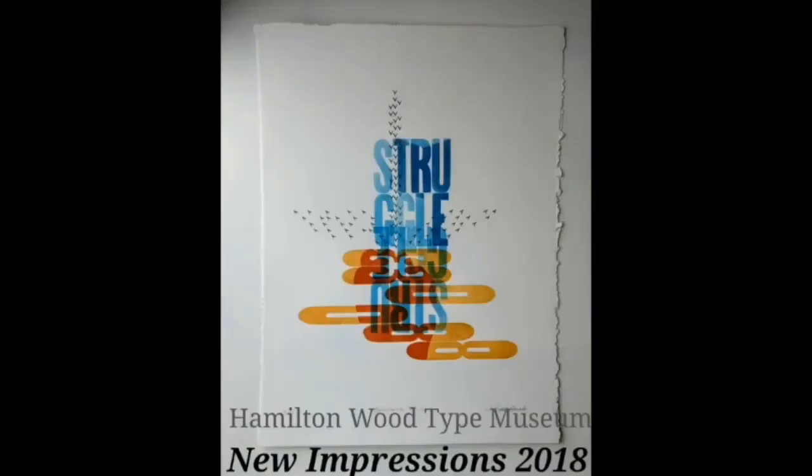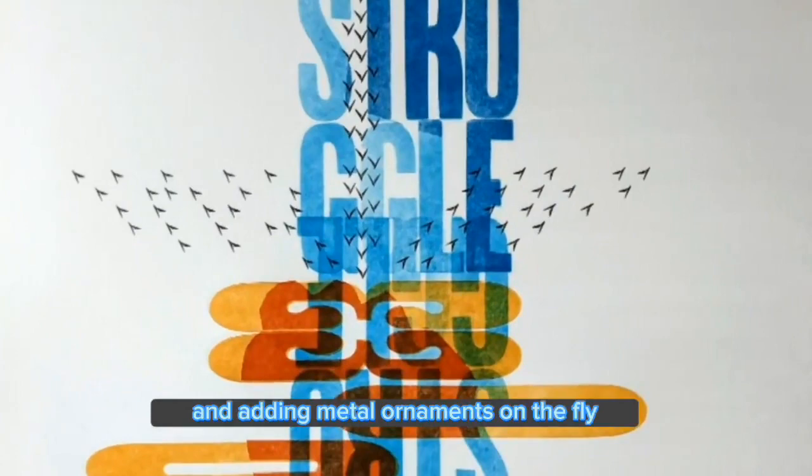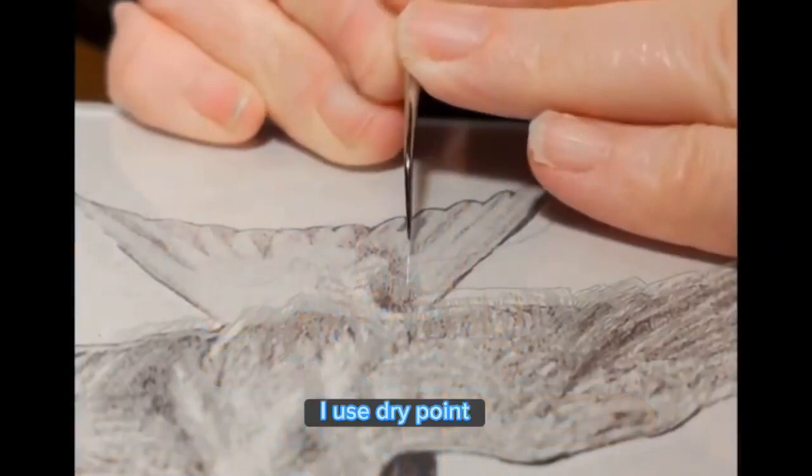Building up layers of meaning with words, masks, using color overlayings, and adding metal ornaments on the fly is an intuitive process. I use drypoint where I scratch into a plate with a sharp tool and then print from it. I layer cut shapes in wood and metal tape.